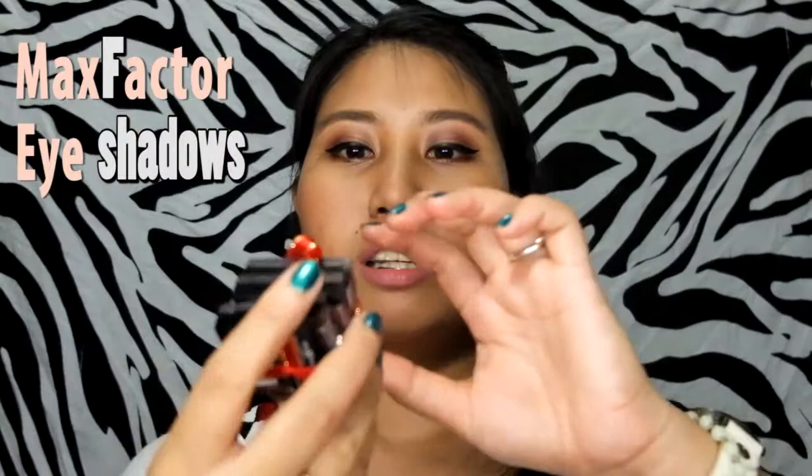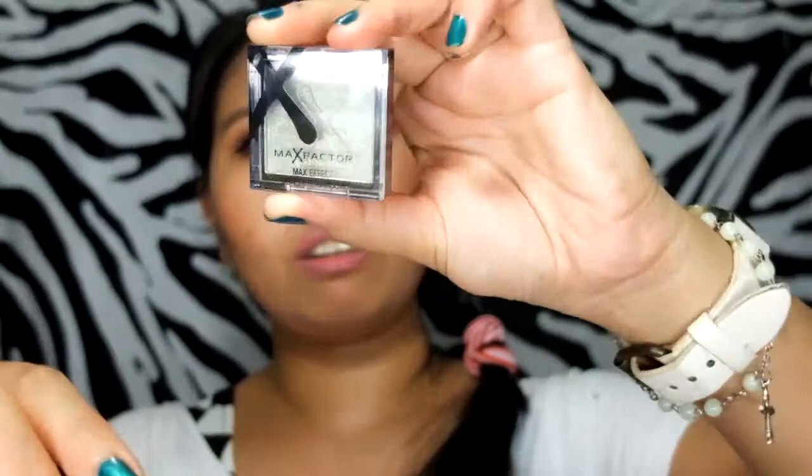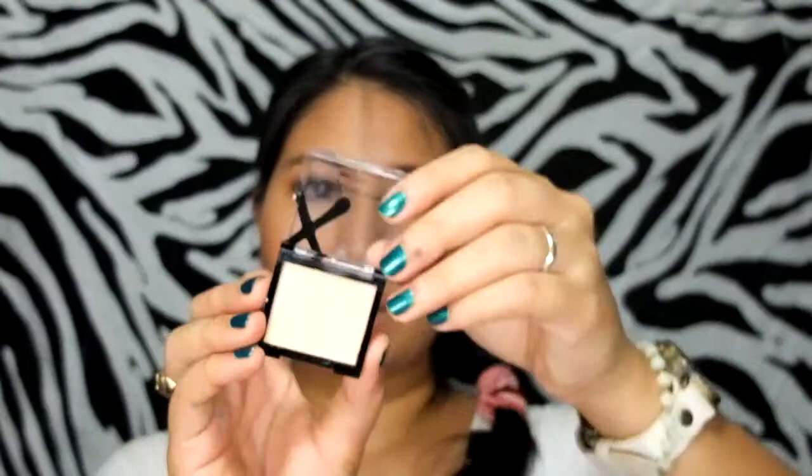You also get a set of three eyeshadows from Max Factor. I got shade number 14, which is a satin green color; number 9, which is a coral shade; and number 7, which is a light color. Those are the three colors I got from Max Factor.